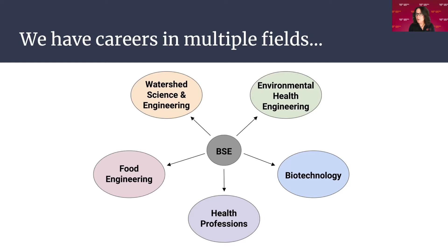We have careers in multiple fields. Our students choose a path generally by junior year within the department that gears towards watershed science and engineering, environmental health engineering, food engineering, biotechnology, or pre-med and health professions. There is some cross-referencing — some students might go the watershed route and take a couple biotechnology or food-related classes as electives. But generally speaking, students choose one of these paths by their junior year.